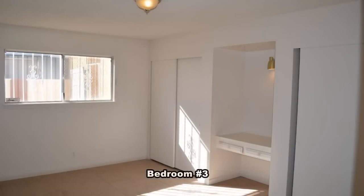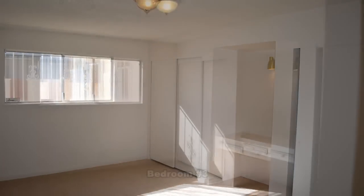The third and fourth bedrooms are separate from the master bedroom and share a full second bathroom.